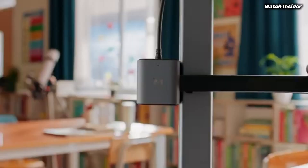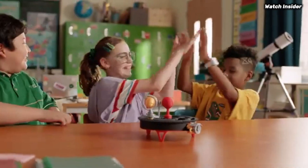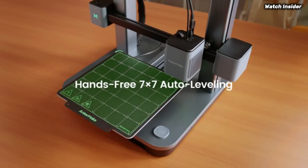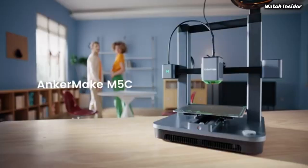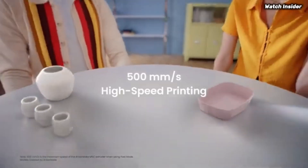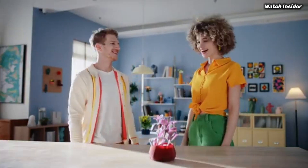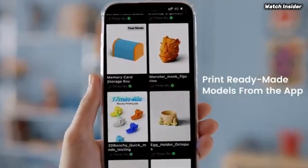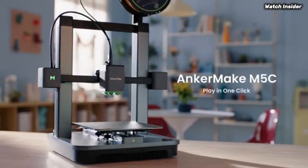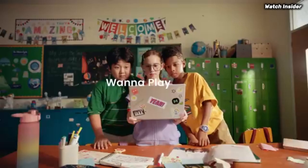The M5C produces intricate details and smooth finishes. Ease of use is another area where it excels — the intuitive touch screen interface simplifies navigation and setup, making it accessible even for those new to 3D printing. The printer comes partially assembled for minimal setup time, and the Anker Make app enables remote monitoring and control of your prints right from your smartphone.